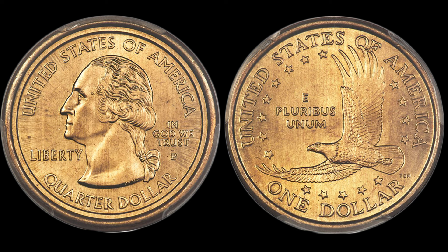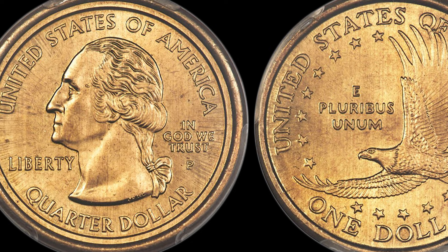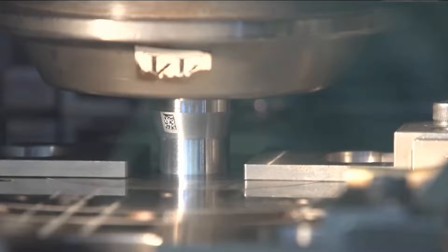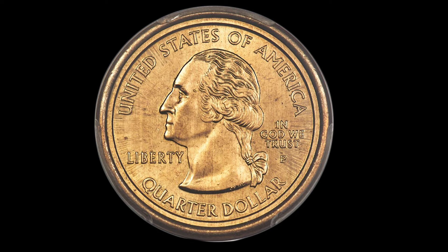This is a 2000 Philadelphia minted Sacagawea dollar mule'd with a state quarter. These are easy to spot because of the nature of the mule die error. Coins are minted with a pair of dies — a planchet passes between an obverse and a reverse die and is pressed between them. If done correctly, you end up with a regular coin with the proper heads and tails side. A mule die is when one of the dies loaded into the press is for a different coin.